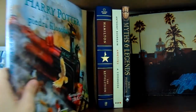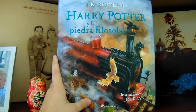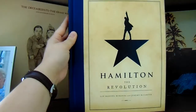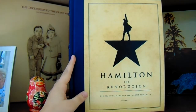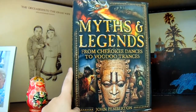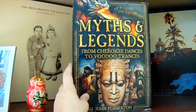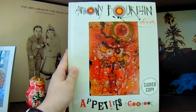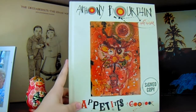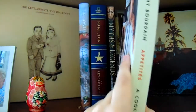On this shelf I also have Harry Potter y La Piedra Philosophal — the Spanish illustrated edition of Harry Potter and the Philosopher's Stone that my grandma got me two Christmases ago. I also have Hamilton the Revolution, which my parents bought me because they know I'm a huge fan of Hamilton. I have Myths and Legends from Cherokee Dances to Voodoo Trances by John Pemberton, an encyclopedia of myths and legends from around the world. And lastly, a signed cookbook by Anthony Bourdain — I had to have it even though I don't cook at all.